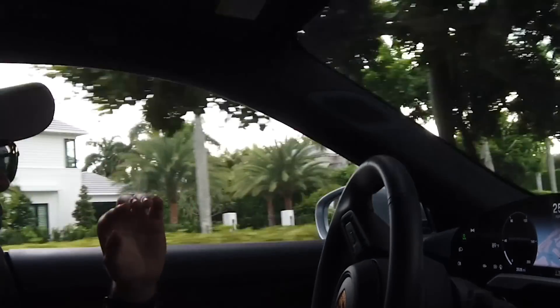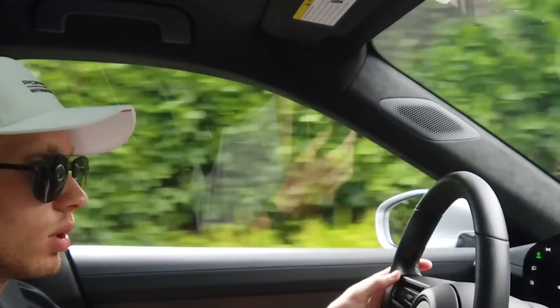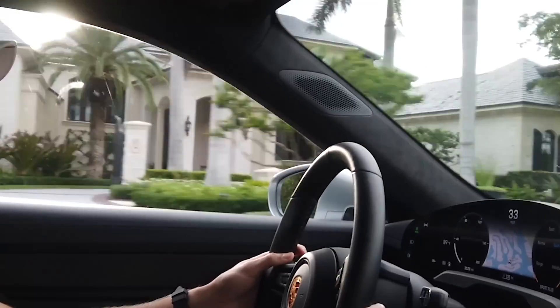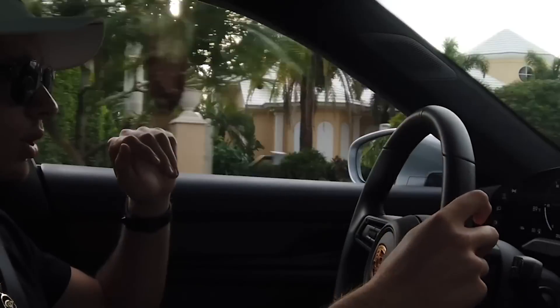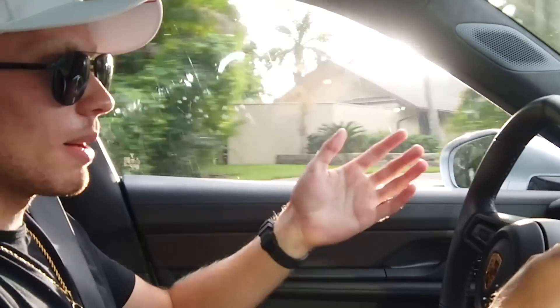Crazy thing with the brakes — the car pulls 1.2 g's off the launch, but it actually pulls more under braking, I think 1.4 g's. It has 10-piston calipers and the rotors are absolutely massive — the calipers take up about half the rotor. I hit the brakes a couple times but didn't push the pedal too hard. It definitely has a really good brake feel — you don't have to push the pedal super hard to get a lot of stopping power.